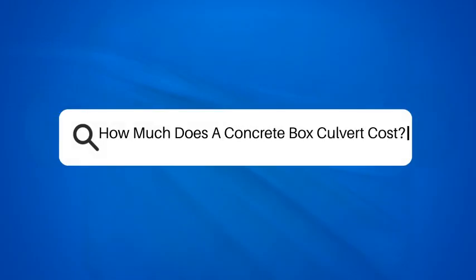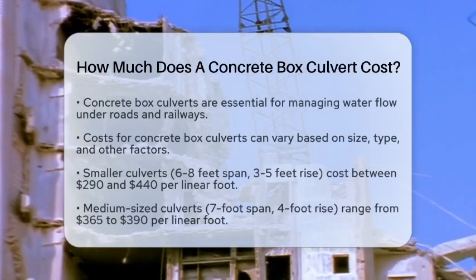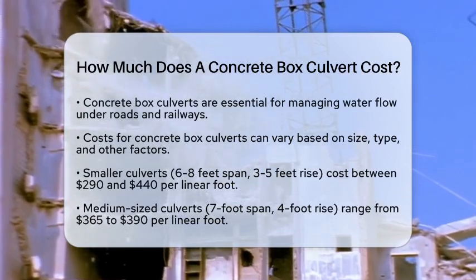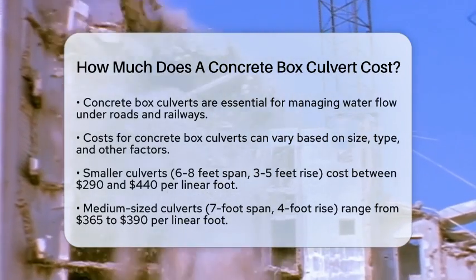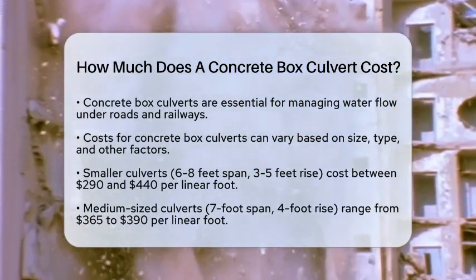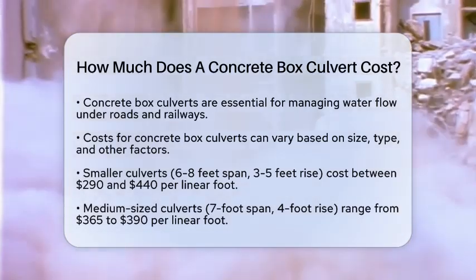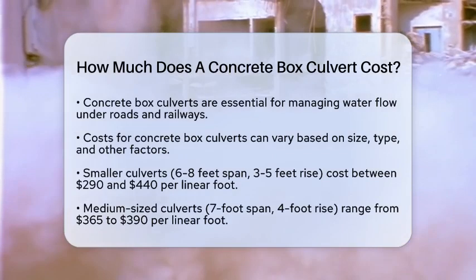How much does a concrete box culvert cost? If you have ever wondered about the cost of a concrete box culvert, you are in the right place. These structures play a vital role in managing water flow under roads and railways. Understanding their costs can help you plan better for your projects.